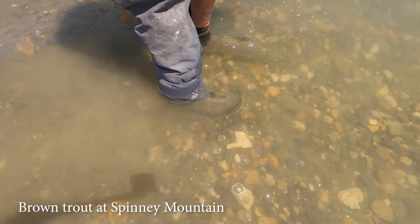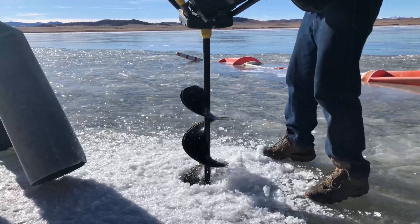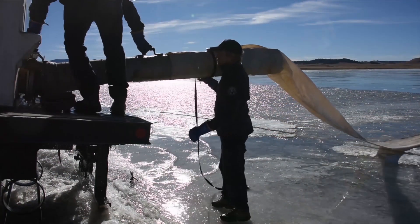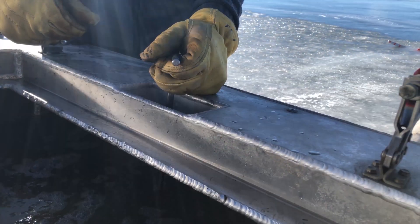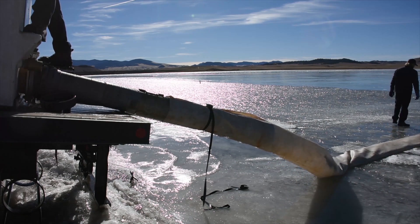We don't stock any browns in Spinney or 11 Mile — all the browns up here are wild, naturally reproducing, and they are doing great. We stock 40,000 catchable cut-bows, which is a hybrid between a cutthroat and a rainbow trout. We stock those through the ice in the winter, and that's a management strategy we've used since about 2010 to see if we can increase trout survival and growth in the presence of northern pike.